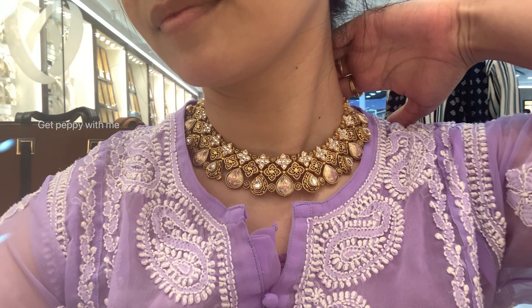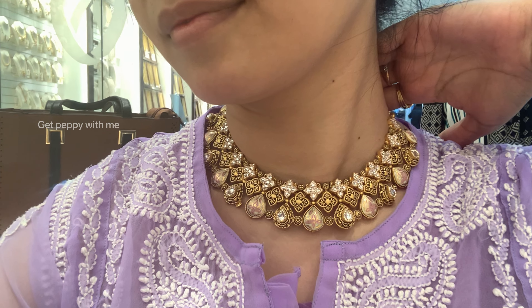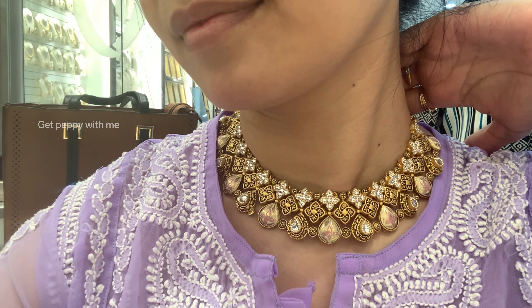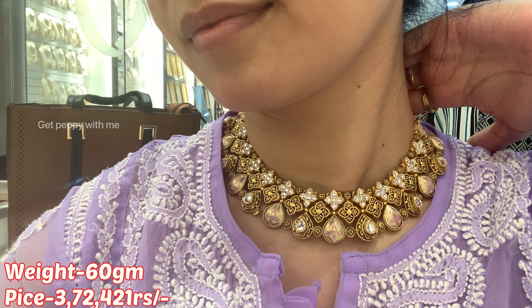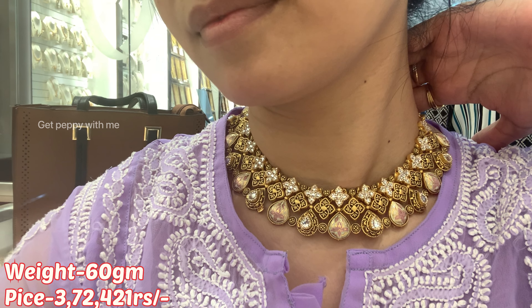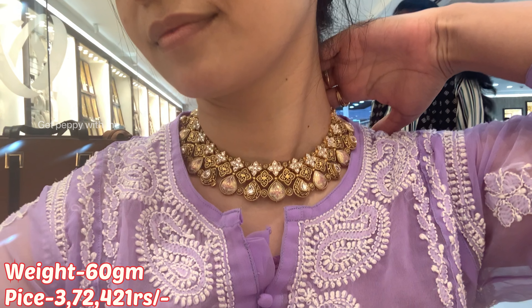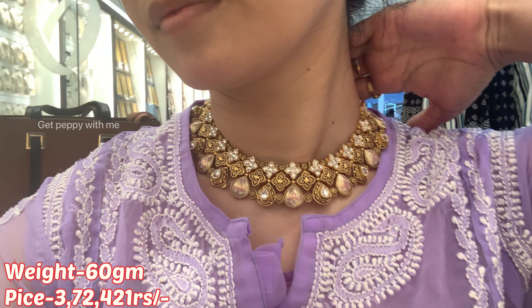Moving on to the next piece — this one is from the Veda collection of Joyalukkas. It is lightweight with a temple antique finish. You can get choker sets in 50 to 60 grams — in 60 grams the price will be 3,72,421 rupees. It also has very beautiful enamel work. Do let me know how you feel about it in the comment section.